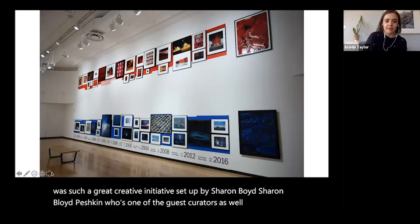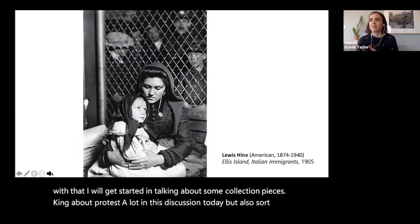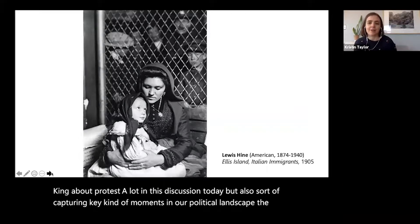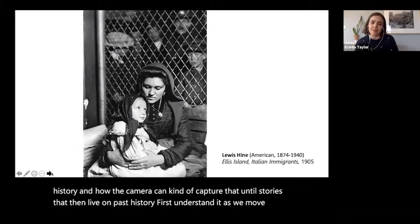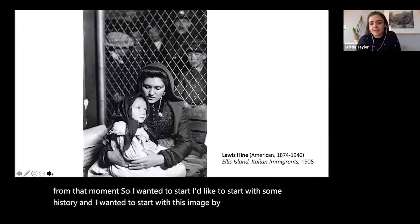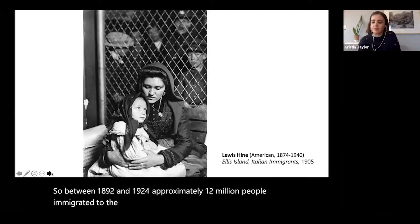I'm thinking about protest, but also about capturing key moments in our political landscape that shift history, and how the camera can tell stories that live on past that moment. I wanted to start with history — this image by Lewis Hine, photographed on Ellis Island of Italian immigrants in 1905. Between 1892 and 1924, approximately 12 million people immigrated to the United States at the port of New York and New Jersey.